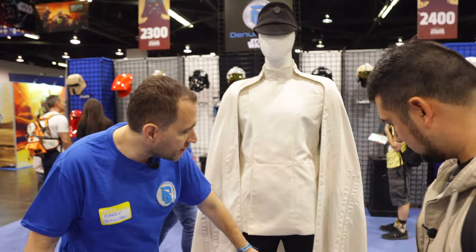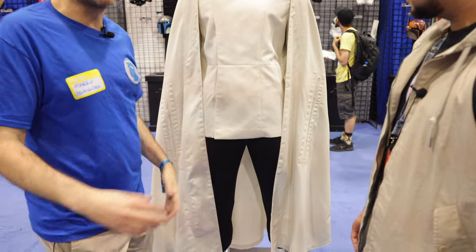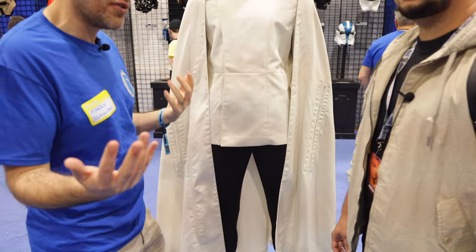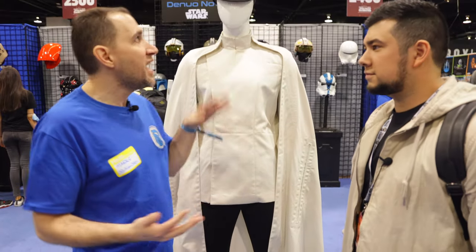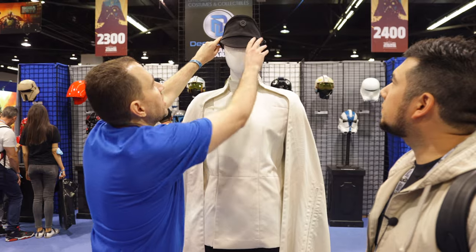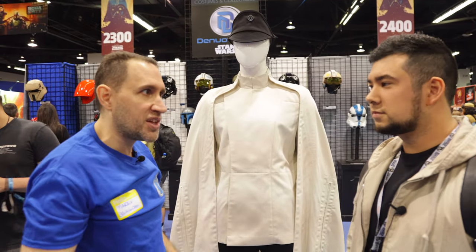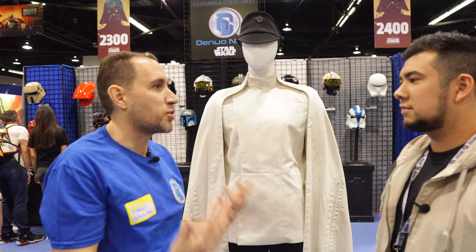You can wear it with or without the snaps. We also have Imperial officer pants that are part of a larger Imperial officer uniform in black, which is the junior level. We have a matching tunic as well as the hat, and an Imperial officer belt that goes with it. We're trying to give you all the different pieces to create your costume.